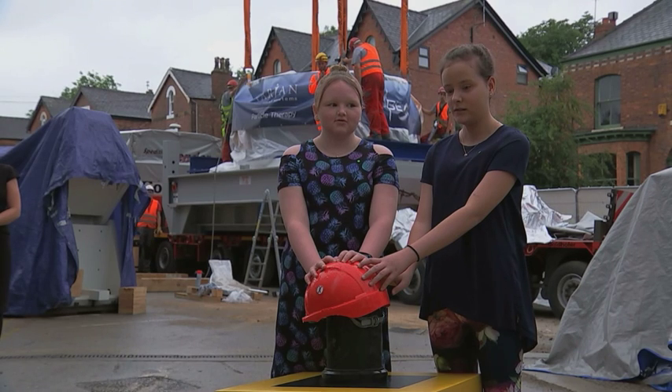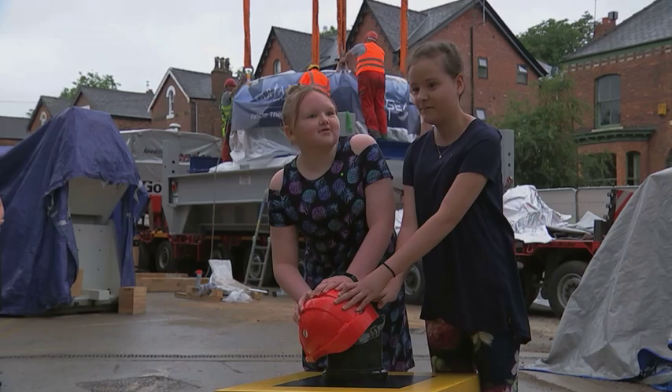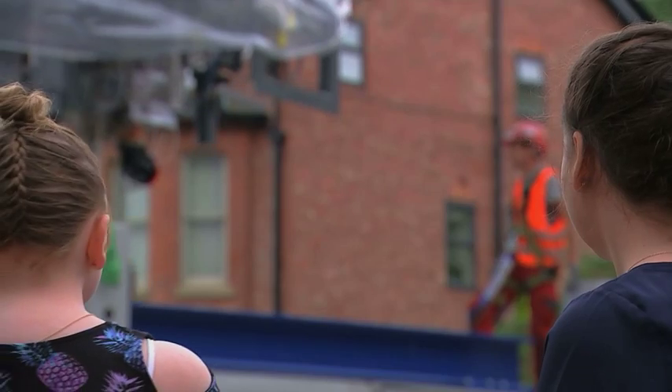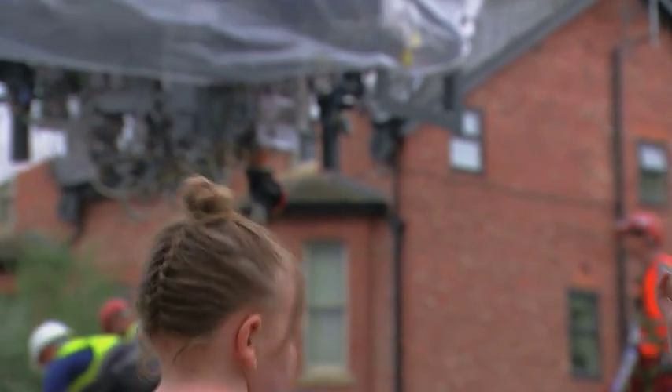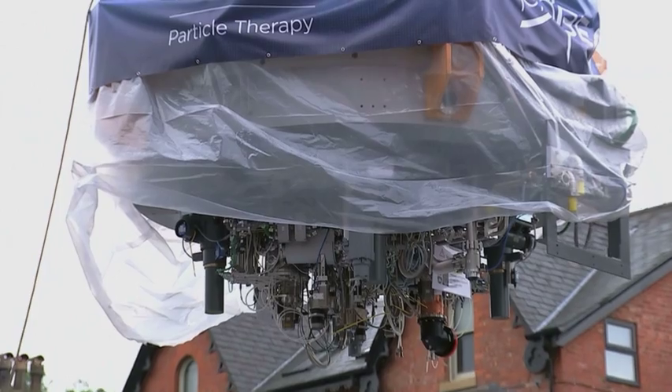Three, two, one, go! Pressing the button to start a new era in NHS cancer treatment. Two young patients who had to travel to America for proton beam therapy but today saw this machine slowly guided into place in Manchester.